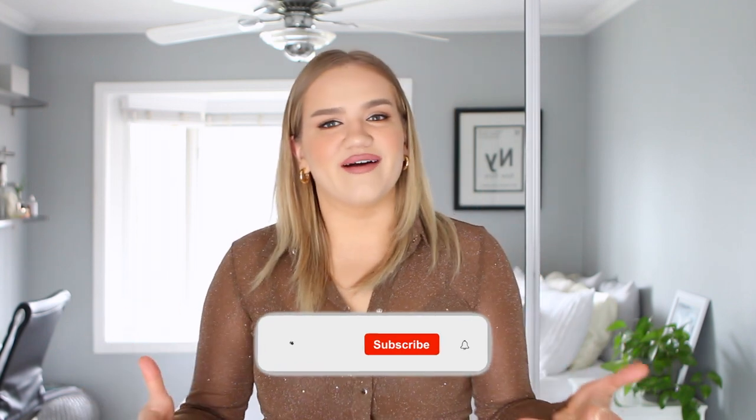Hey guys, welcome back! I have a Princess Polly haul for you. I know you're excited because I am — this is my favorite thing to film on my channel. I love doing hauls but I just really love Princess Polly. I get so excited to pick out the stuff and style them and share with you guys. I always do my hauls in styling format, so every item you see will be styled with a complete outfit — shopping inspo mixed with outfit ideas.